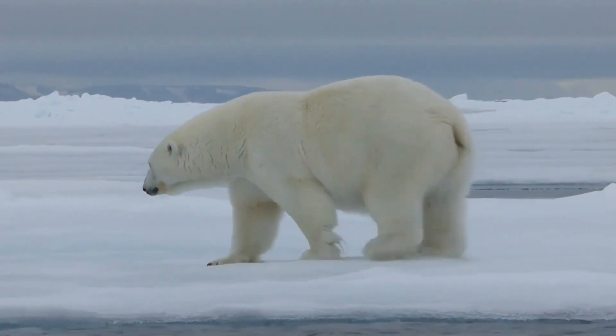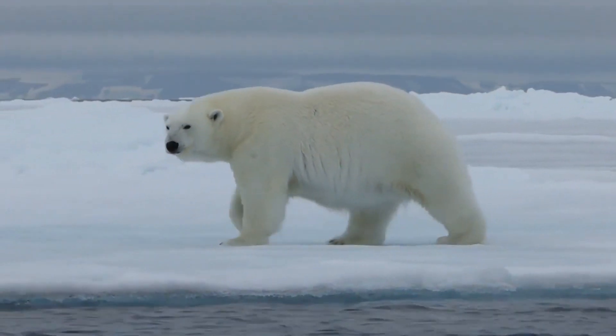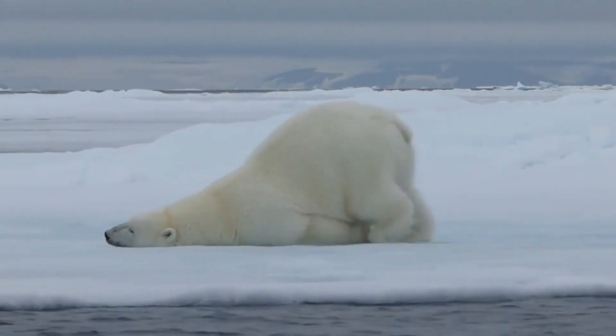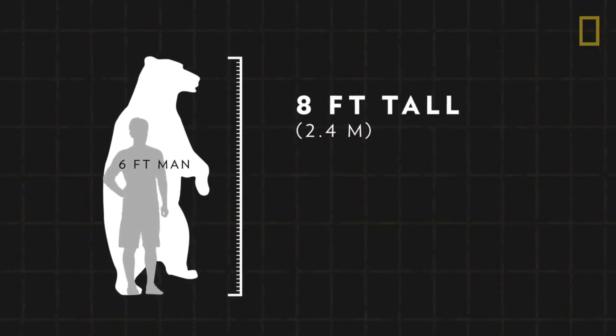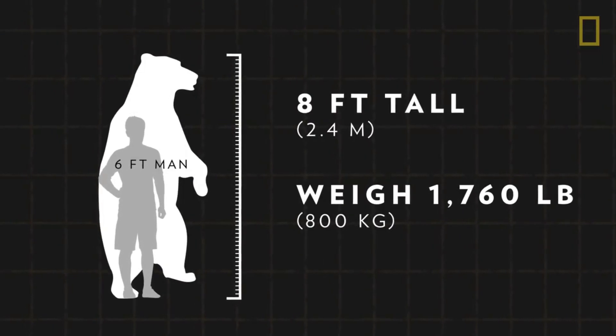Polar Bears live mainly in the Arctic where they are surrounded by ice and snow. They may seem cuddly, but Polar Bears are one of the world's largest predators, and some males can grow up to eight feet tall and weigh over 800 kilograms when standing on their hind legs.